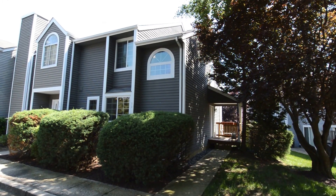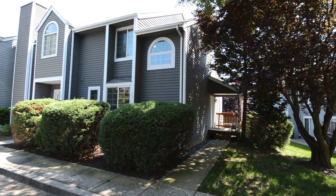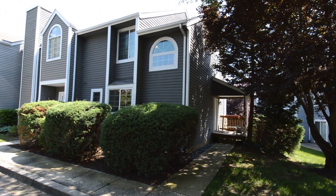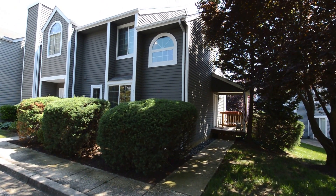We've got a video tour of 11 Edgewood Green, a fantastic end unit townhome here in Annapolis. Two bed, two and a half bath with an unfinished basement.